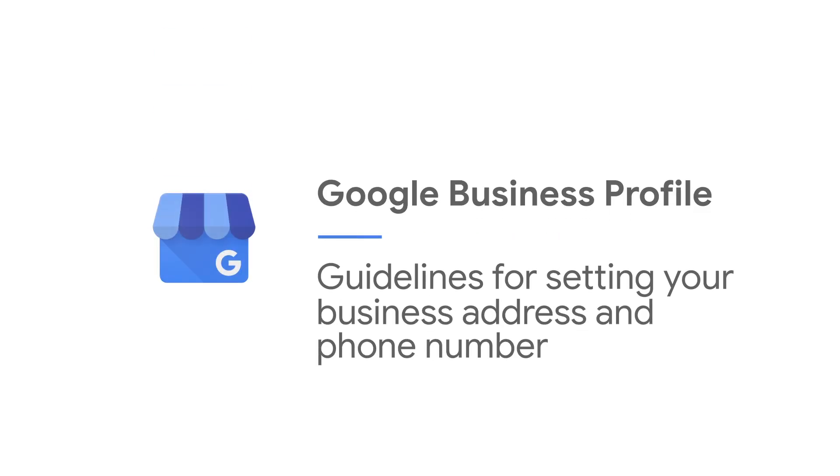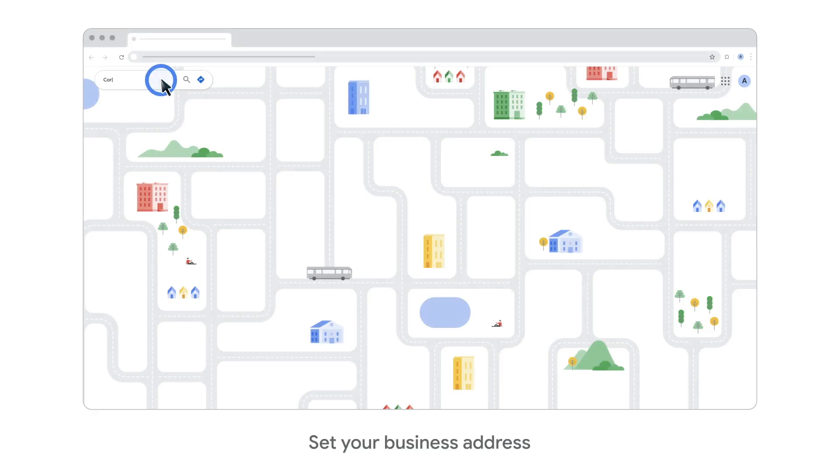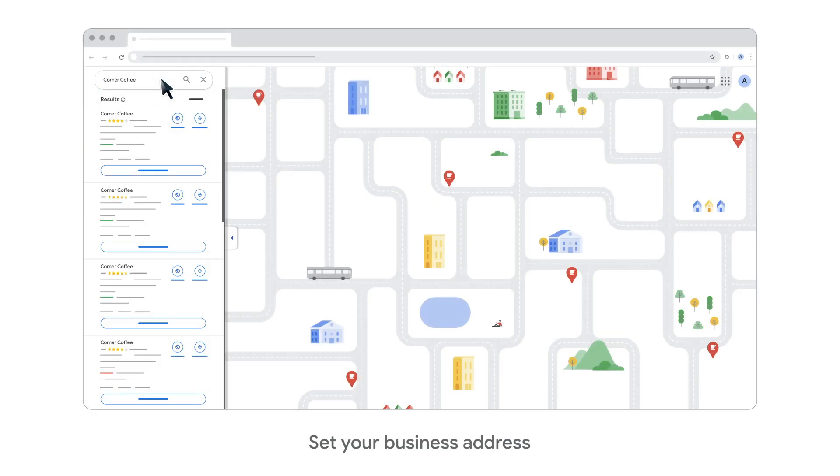In this video, we will cover guidelines for setting your business address and phone number. To start, use a precise, real-world address as your business location.